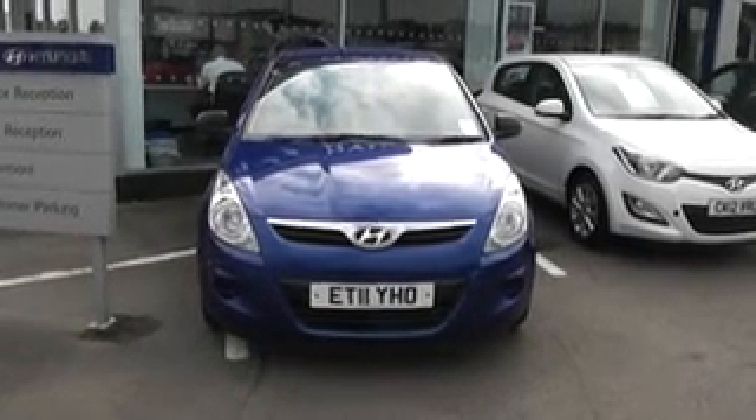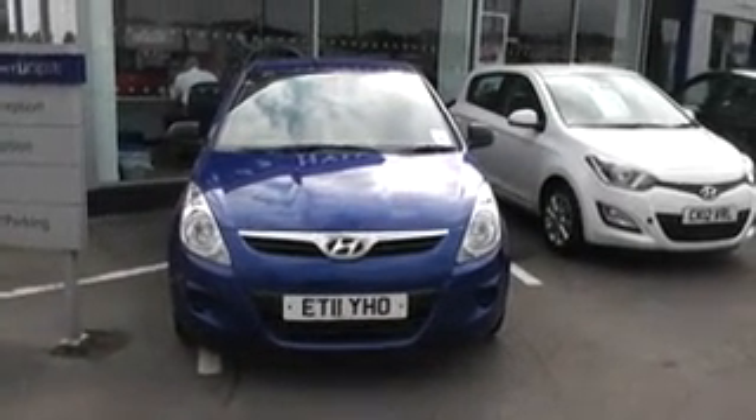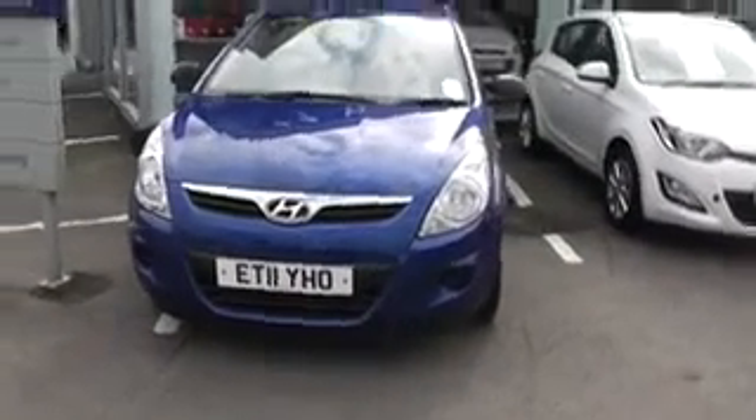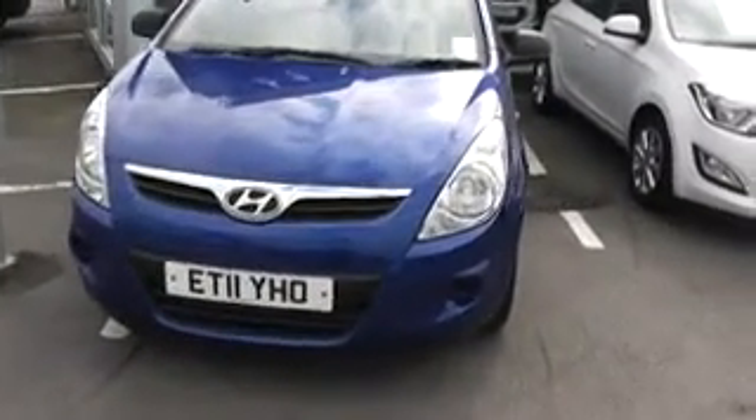Thank you for visiting Wester's Car Cardiff. Here we have a Hyundai i20 Classic 3-door 1.2 petrol in blue, registered on an 11 plate, so it was registered in 2011.